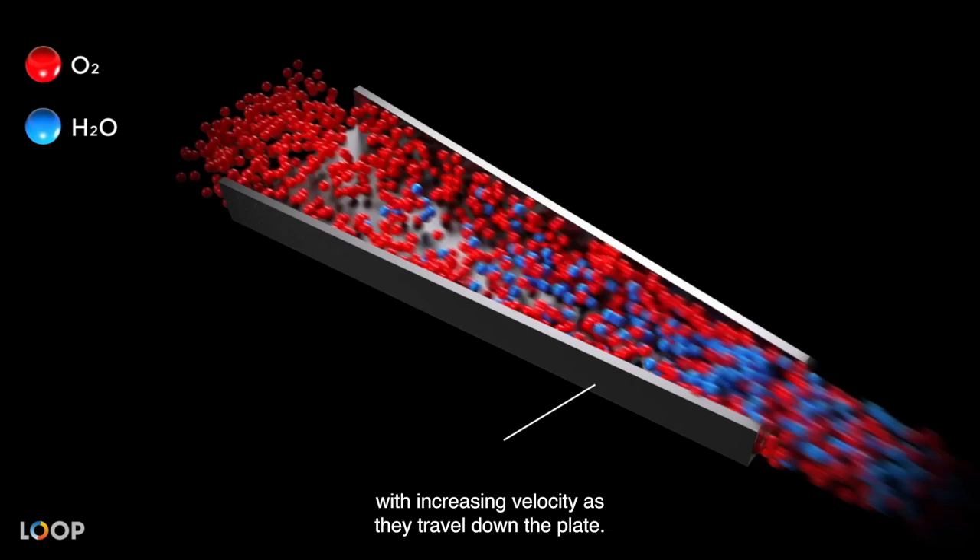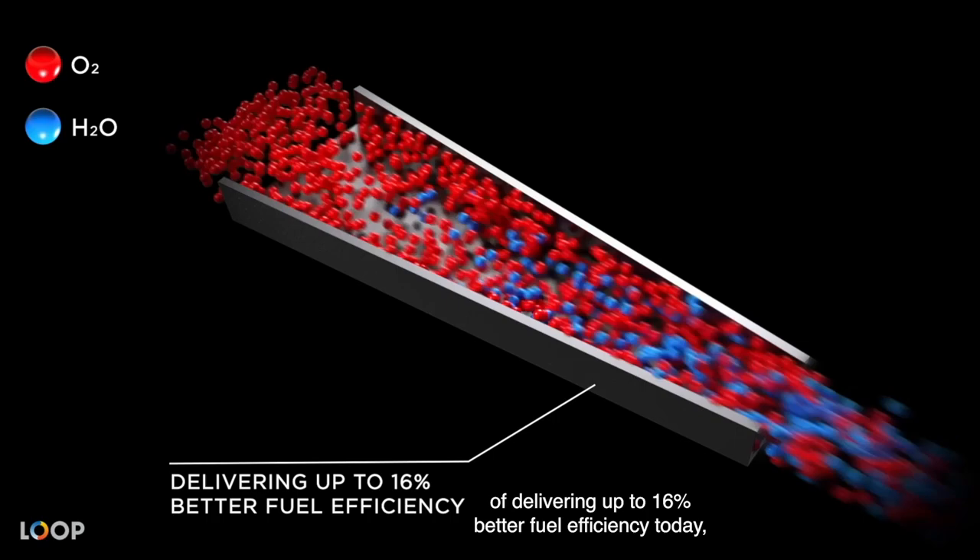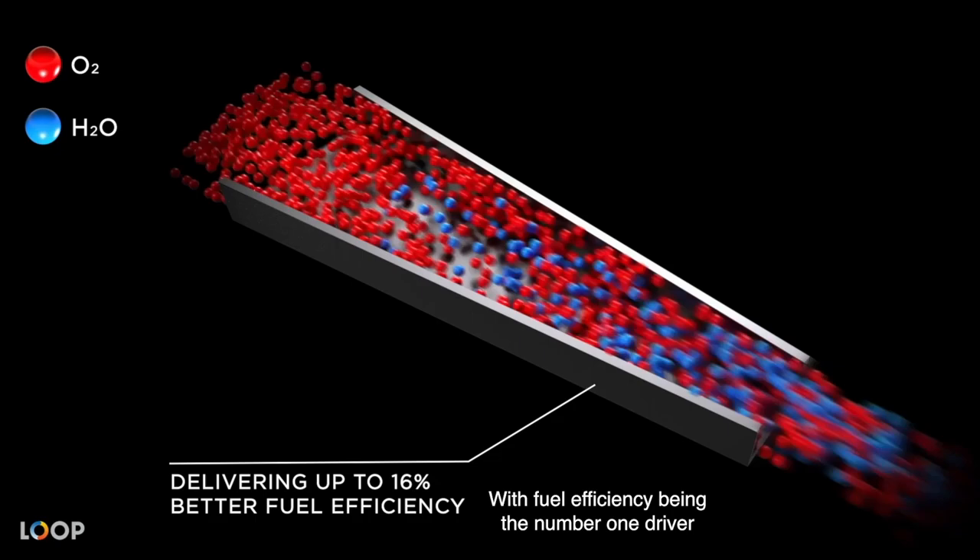Already, our fuel cells are capable of delivering up to 16% better fuel efficiency today versus same-class alternatives, and we're not stopping there. With fuel efficiency being the number one driver for total cost of ownership, that could mean as much as double the bottom line to a vehicle operator.